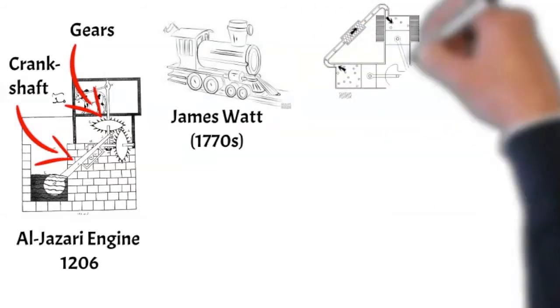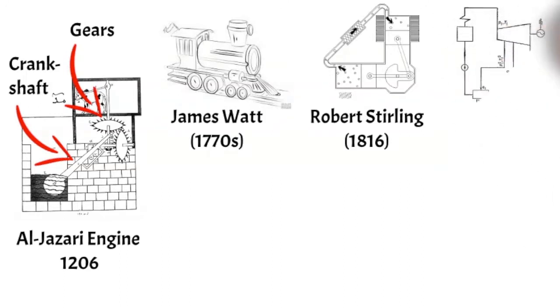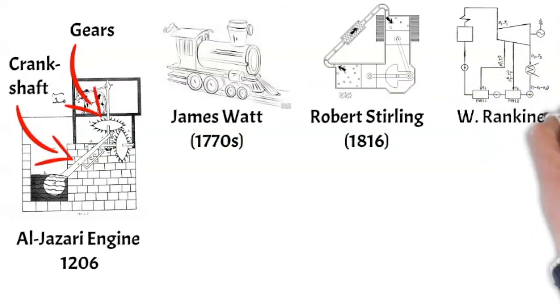Likewise, when in the next century Robert Stirling sought to perfect and overcome the high risks of the steam engine, the crankshaft was a major component in the early generations of Stirling engines. In the same century, William Rankine attempted to perfect it further, which marked the pinnacle of the external combustion engine era.